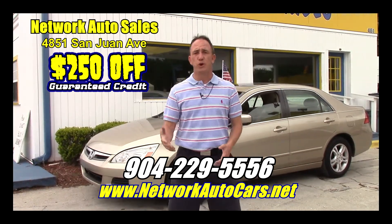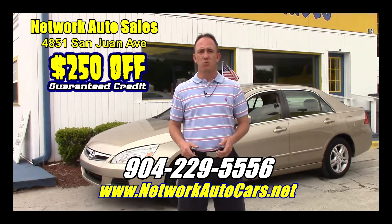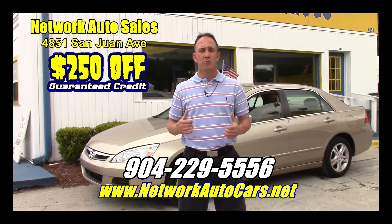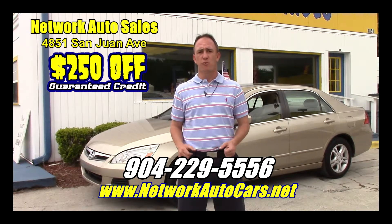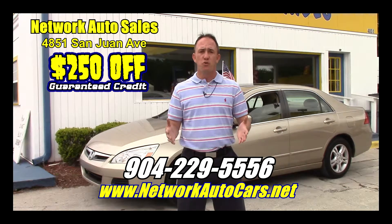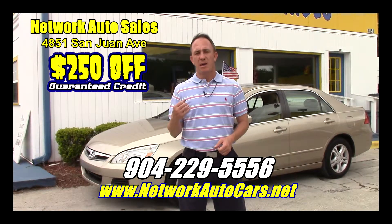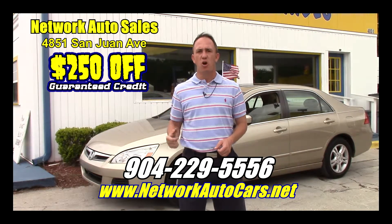If you're interested in this super clean Honda Accord and you're looking for finance options, I've got you covered. Right here on this page there's a link to a safe and secure credit application. It comes straight to my email and I've got guaranteed approval regardless of your credit history. Fill out the information below, then give me a call at 904-229-5556 and I'll be able to look at your information and see what I can do to get you qualified for this car.